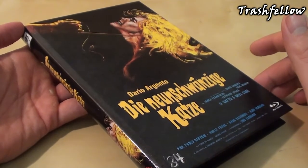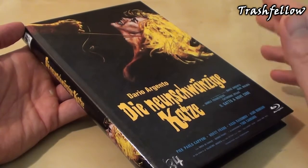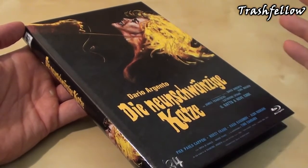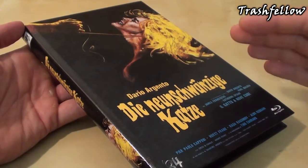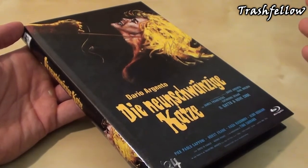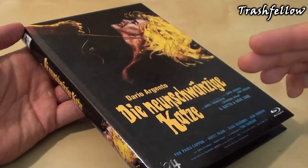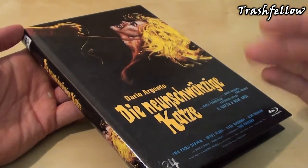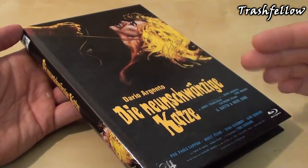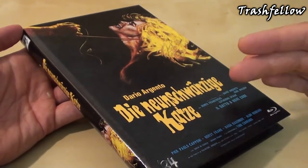While granted Cat o' Nine Tails doesn't rank with Argento's earlier films — or his later ones for that matter — it is still an atmospheric and well-made giallo thriller that is worth a look. The mystery is well-mounted with some nice twists, and the rooftop climax and shocking conclusion are quite worth the wait. The direction is sleek and the music score by Ennio Morricone is beautiful. James Franciscus and Karl Malden steal the show as an unlikely pair of investigators. Although most people don't rate this as one of Argento's best — even Argento himself declares it his least favorite film — Cat o' Nine Tails still deserves to be seen, if only by Argento fans.